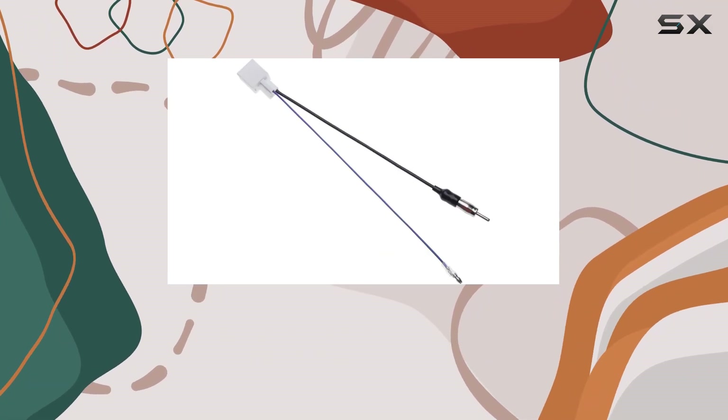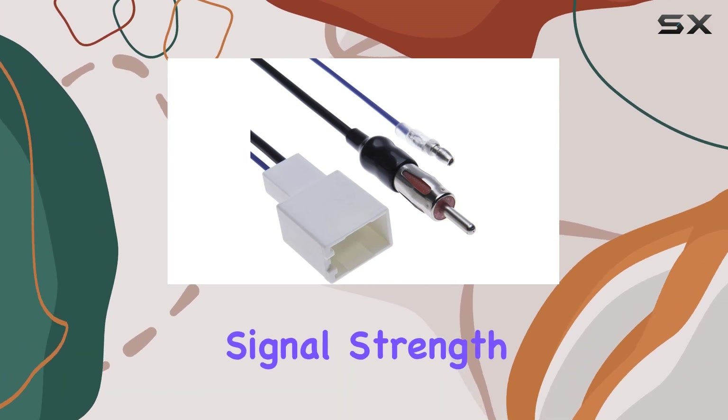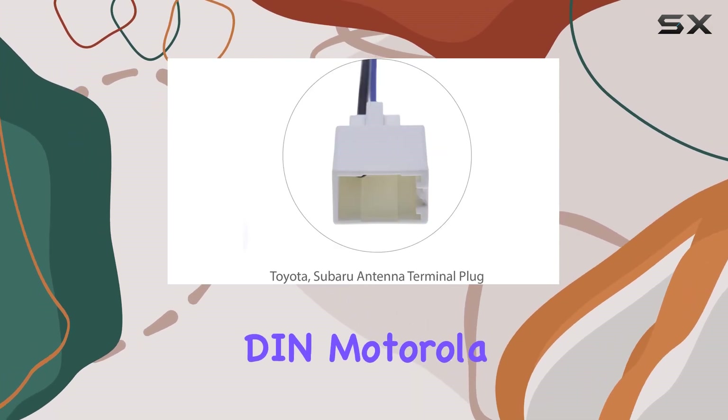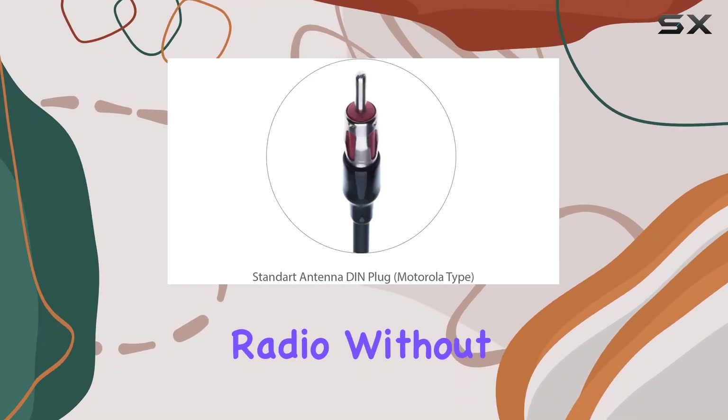Another great feature is its maximum range of 27 centimeters, ensuring that you get optimal signal strength. And with the DIN, Motorola type to antenna terminal conversion, you can seamlessly connect your aftermarket radio without any issues.